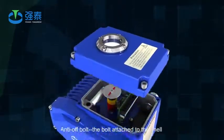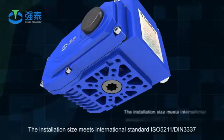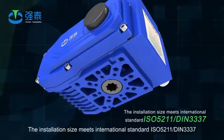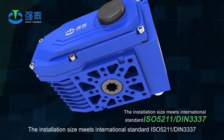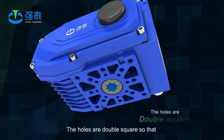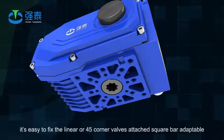Anti-off bolt: the bolt is attached to the shell and will not come off when the shell is removed. The installation size meets international standards ISO 5211 and DIN 3337. The holes are double square so that it's easy to fix linear or 45-degree corner valves. Attach square bar adaptable.